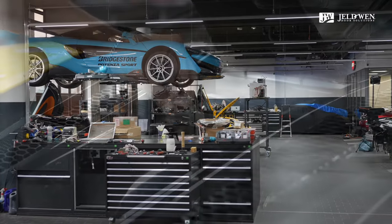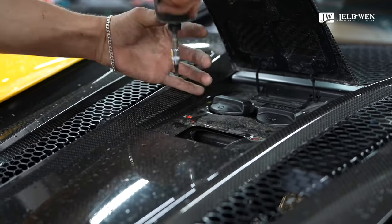Wir als Mieter freuen uns, hier in der Motorwelt zu sein und den größten und modernsten Showroom von McLaren zu repräsentieren. Angeschlossen mit unserer Werkstatt macht es für unsere Kunden Sinn, gemeinsam hier aufzutreten und in dieser unglaublich schönen Location mit besten Ausstattungsdetails zu sein.